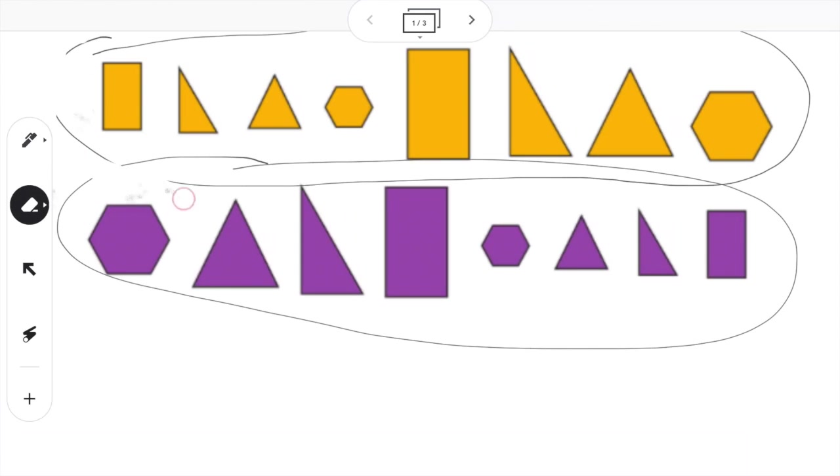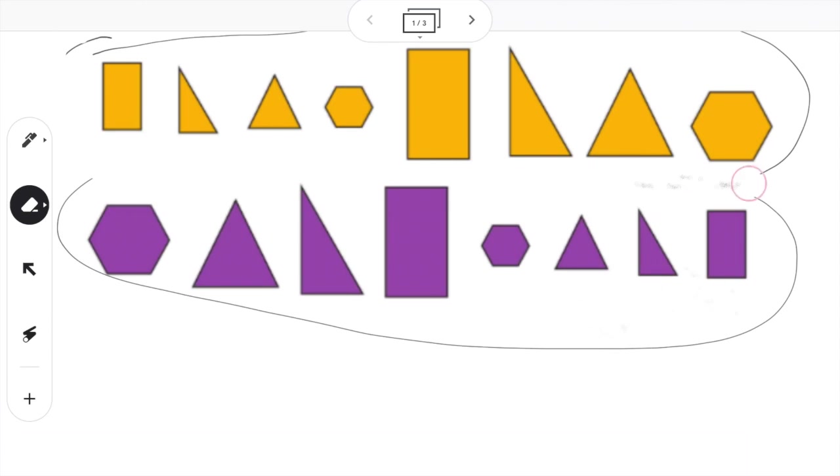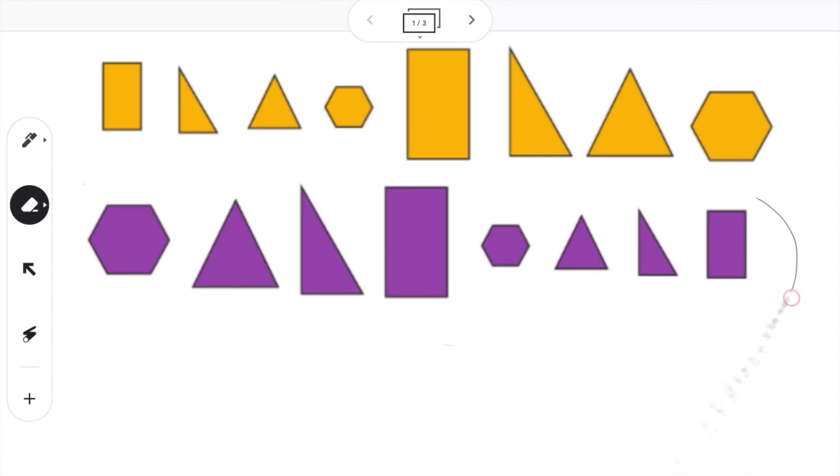Easy peasy, lemon squeezy. So next, I'm going to notice that some of these shapes are bigger and some of these shapes are smaller. So I'm going to use my finger and sort these shapes. I'm going to do the big shapes on the left and the small shapes on the right.